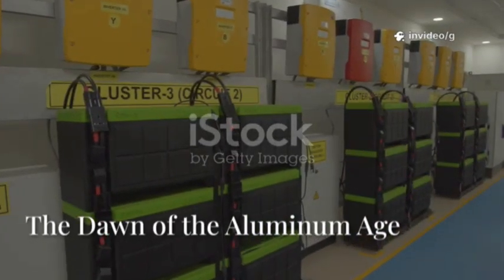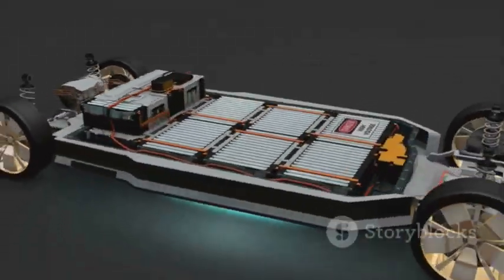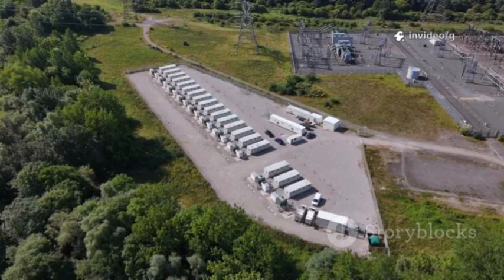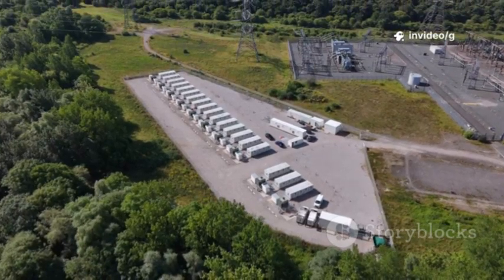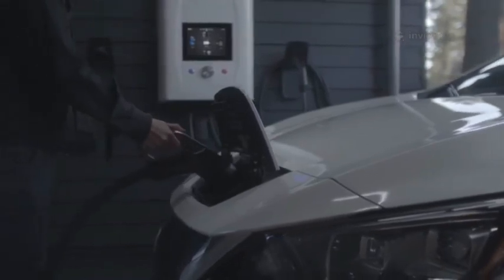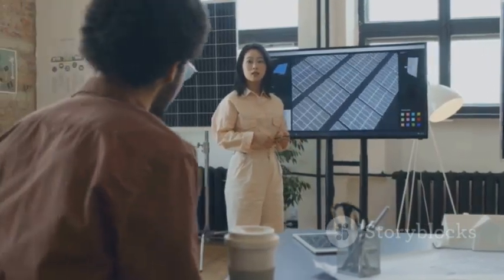We're entering a new era in battery technology. Aluminum-ion promises cheaper, safer, faster, and greener energy storage. By using abundant aluminum, it democratizes access to electric power and renewable energy. Ultra-fast charging and long life remove the last barriers to mass adoption. Musk's breakthrough turns aluminum-ion from theory into reality.